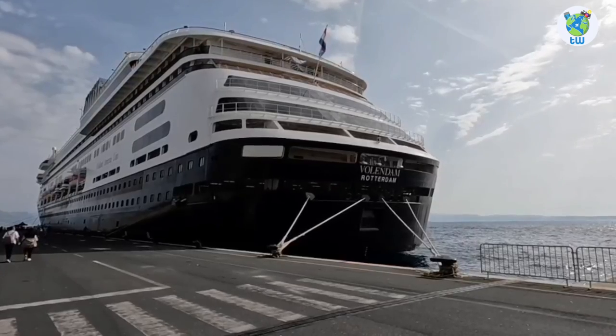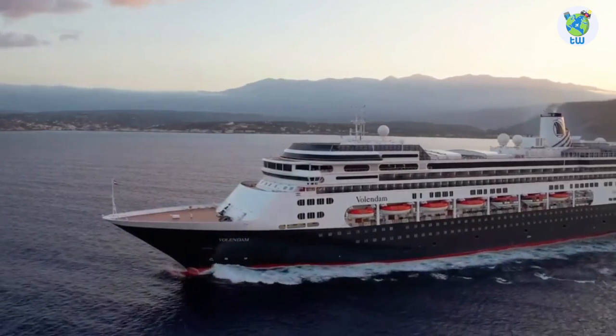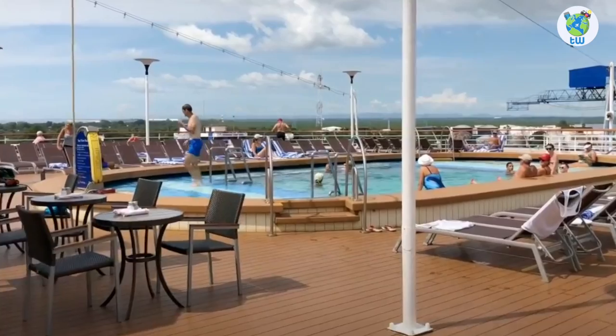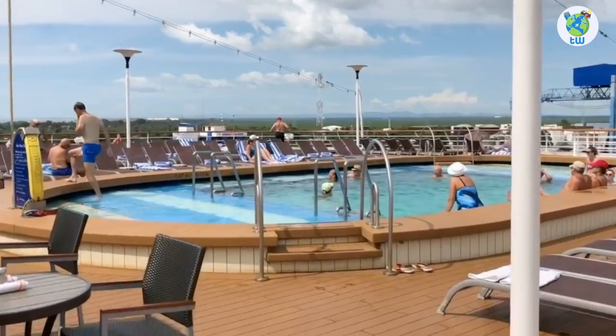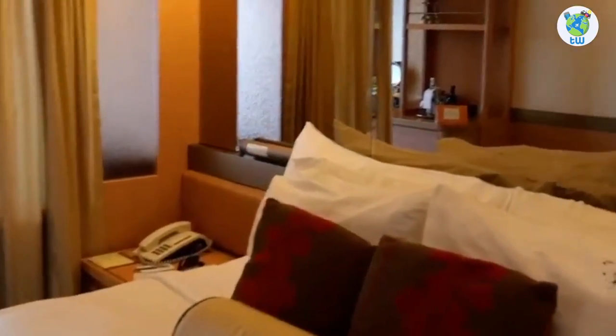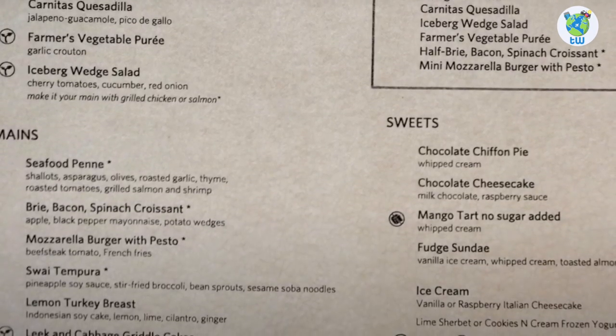It's one of the Rotterdam-class cruises that sailed for the first time in 1999 and was refurbished in 2019. You'll be sailing with 1,432 other guests. On board, it features luxurious suites, as well as complimentary and specialty restaurants.